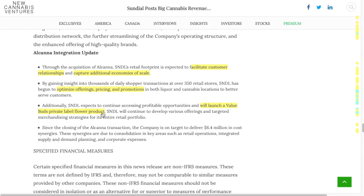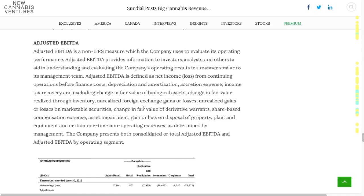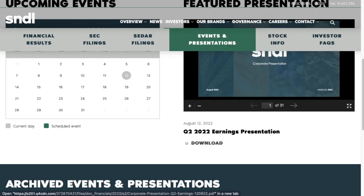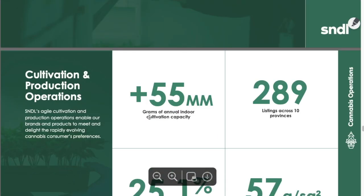In the Alcana section — Alcana integration update — down here it's got Value Buds and private label flower products. Not much to measure here. I really wasn't blown away by these bullets: facilitate customer relationships, capture additional economies of scale, optimize offerings, pricing, and promotions. I could see how you put that into strategic goals, but there wasn't anything blowing me away. I was looking for something that would help me say, wow, it looks like we're going to be making a lot more money — I see something really smart the business is doing. But that was absent for me.